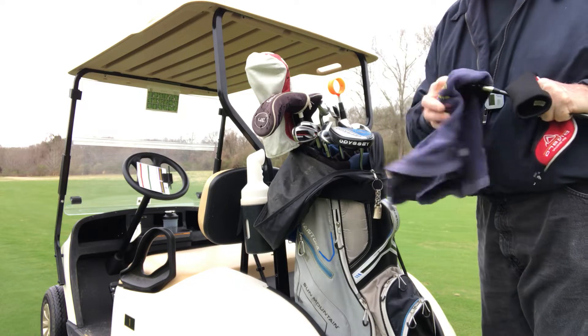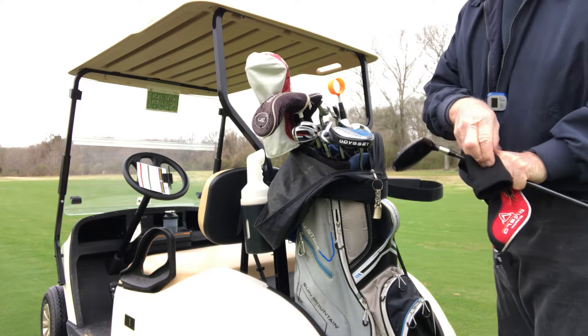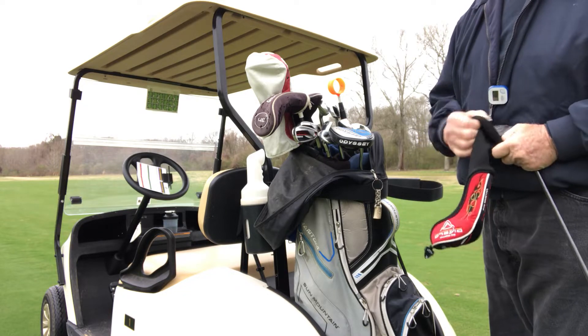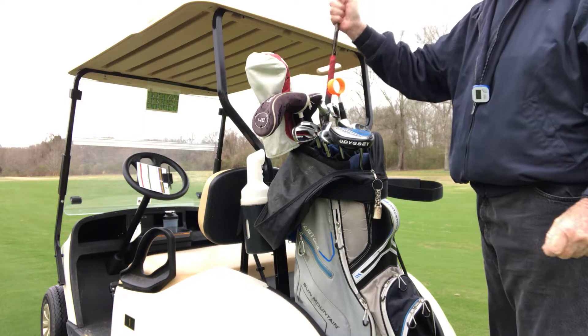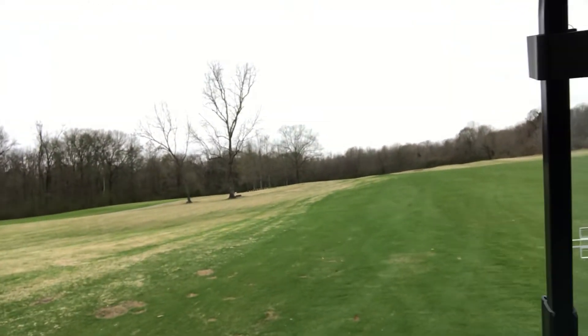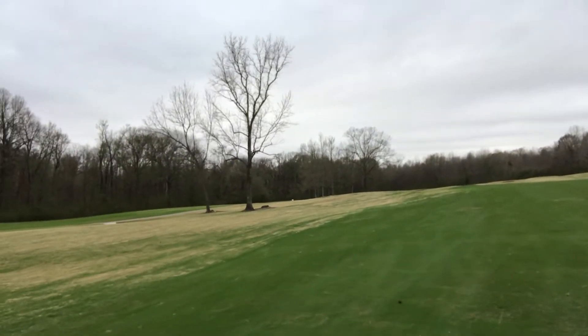Folks, you've got to keep your balance centered. You hit a fat shot, you lift your head up — whatever. You move that center, you're going to hit a fat. You move that center with a little bit more of a decline coming into the ball, you're going to top it every time. Oh my God. That was a lesson right there. Focus, focus, focus.